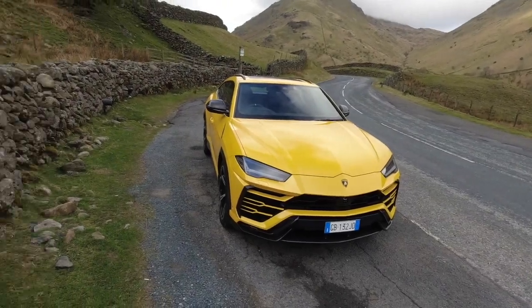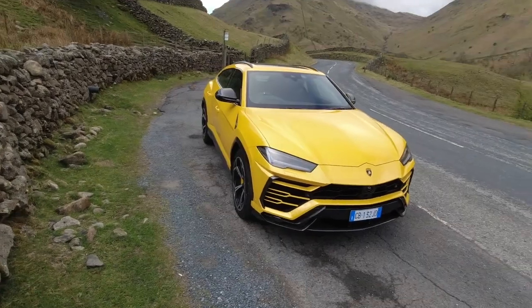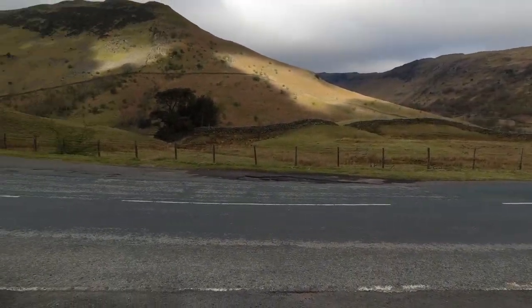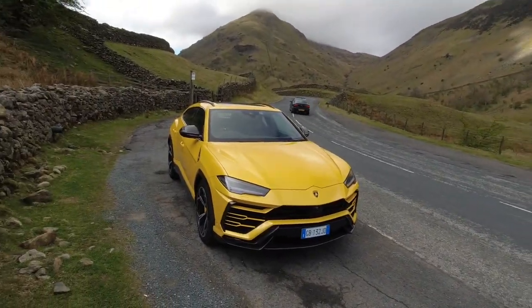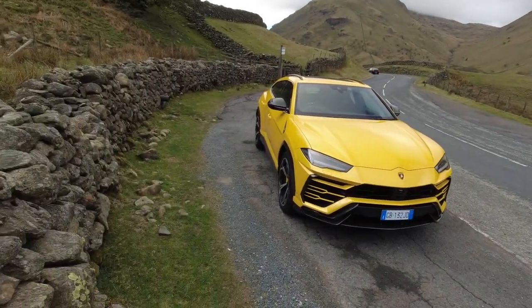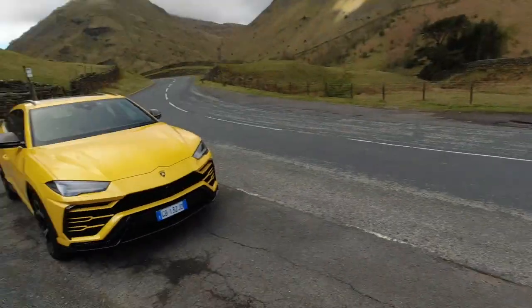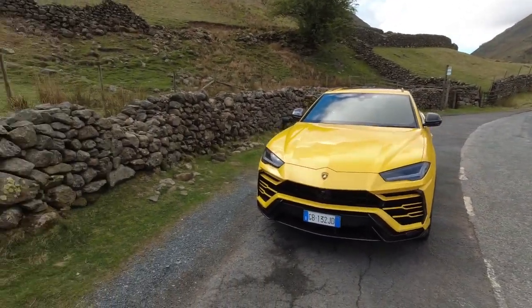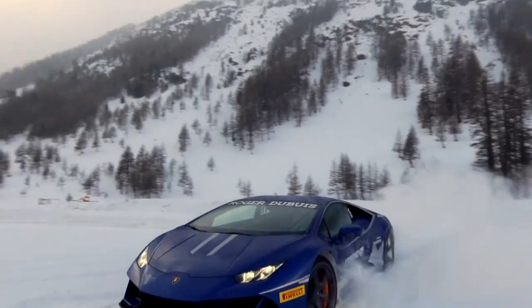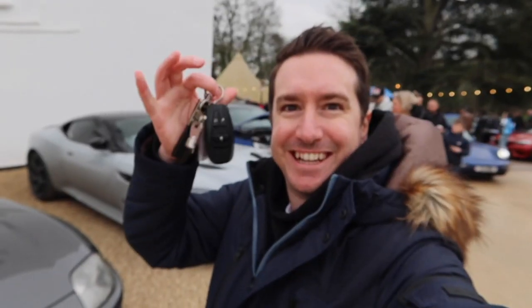So something a little bit different for you today guys. We're going to be doing a point of view drive of this Lamborghini Urus. Just look at this environment I'm in. I've woken up incredibly early to share this experience with you on some of the best roads in the UK. It's quite incredible just being here and sharing this with you. So I really hope you enjoy this video. If you haven't already, please make sure you like and subscribe - it really helps the channel and pushes this out to more people.